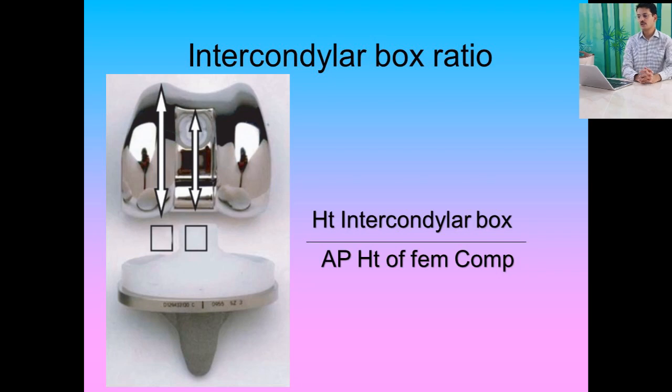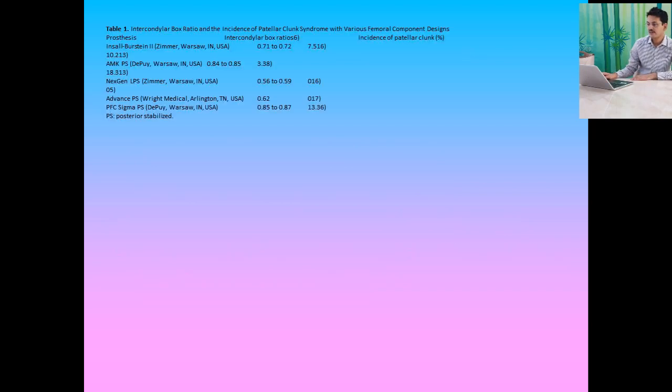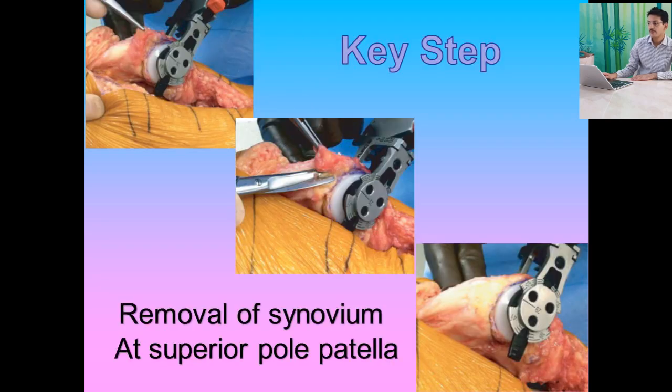Preventive measures include reducing the intercondylar box ratio through better prosthetic design, use of a thicker patellar component, avoiding over-resection of the patella, and debriding fibrosynovial tissue at the time of knee arthroplasty. The chances are much higher in a PS knee, specifically the IB2 design and the PS PFC Sigma design. A key step is to always remove the synovium at the superior fold of the patella — this must not be missed during total knee arthroplasty.